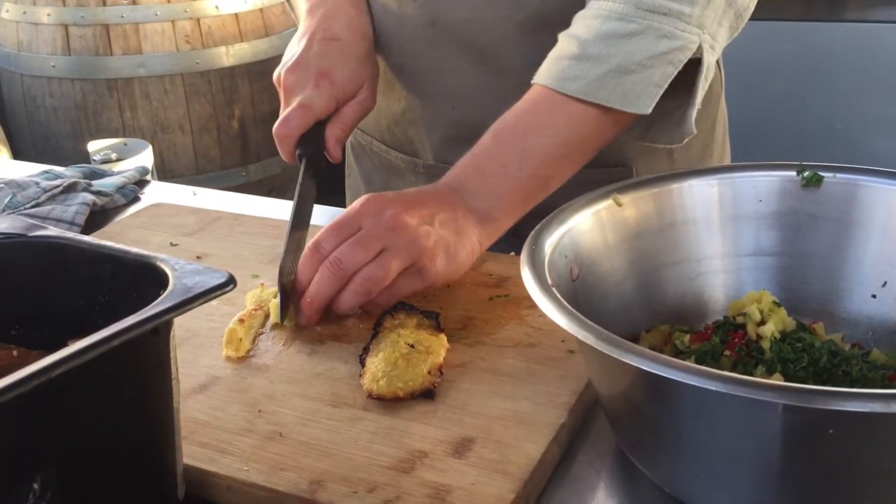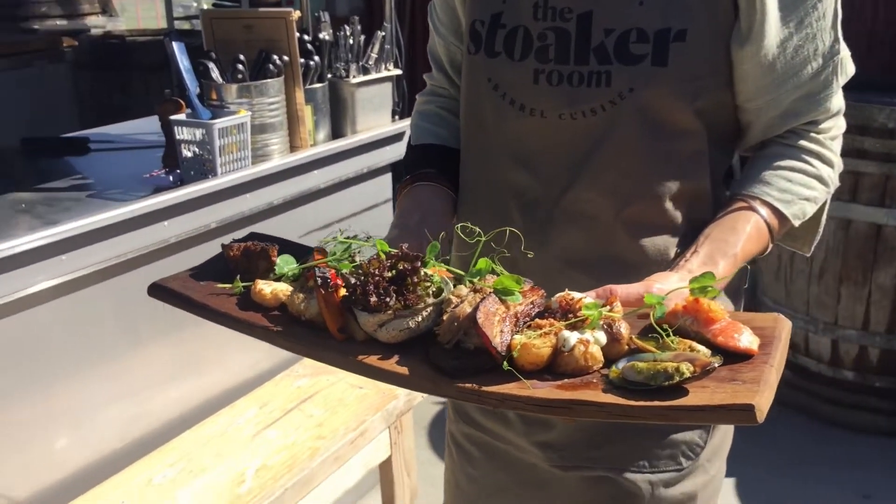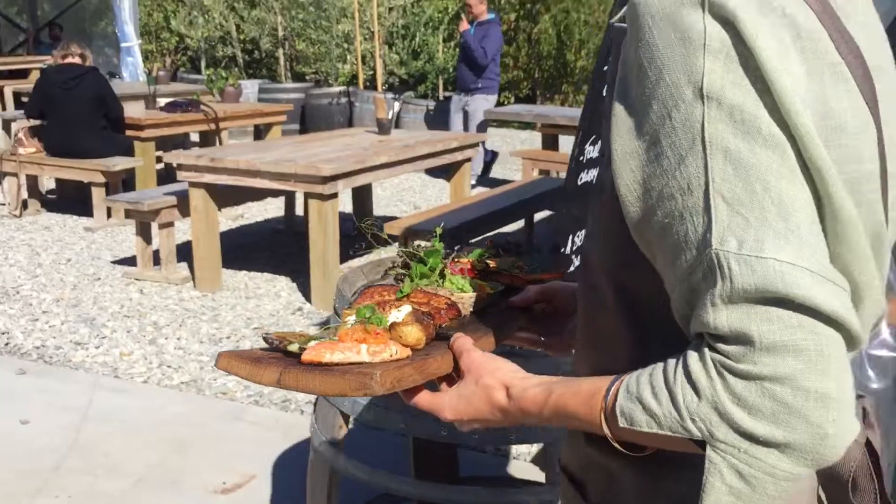Our signature dish at the Stoker Room would have to be our stoker banquet, which is our tasting platter that comes out on an oak stave, and we pair that with five different wines as well.